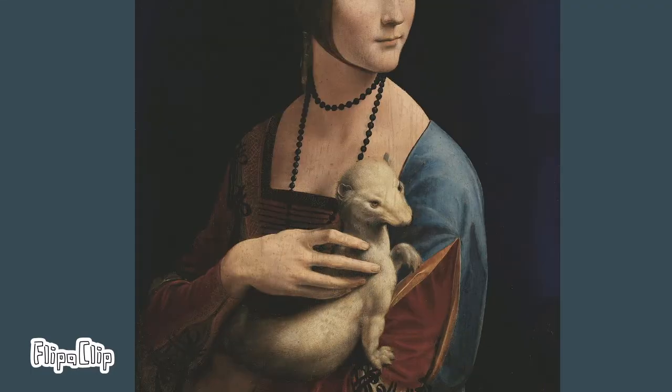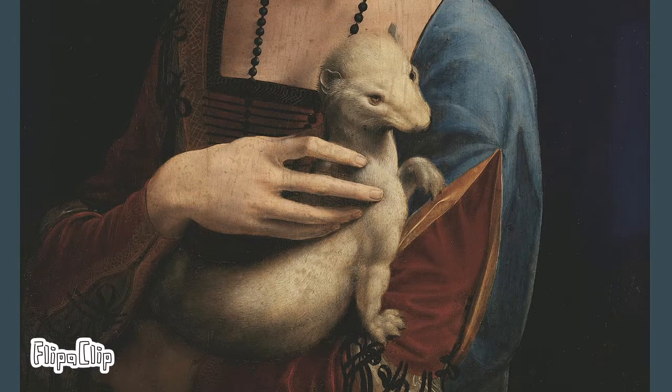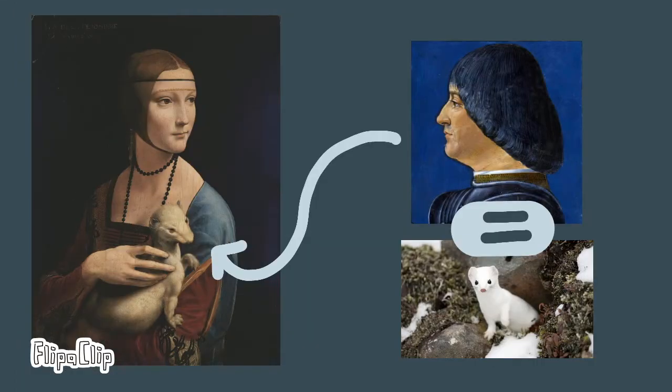The ermine is a symbol of purity and moderation. The ermine might represent the woman's maiden name, since it is similar to the Greek word for weasel. It could also represent Ludovico Sforza, because he was part of the Neapolitan Order of the Ermine, and his nickname was Ermelino Bianco, which means white ermine.